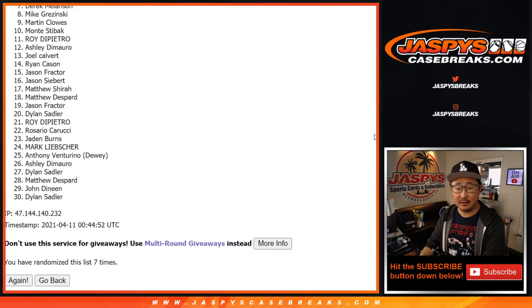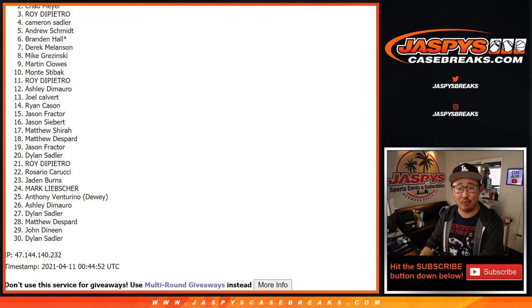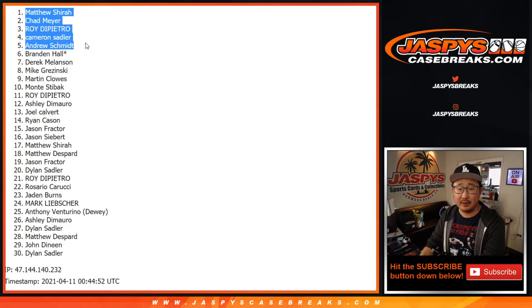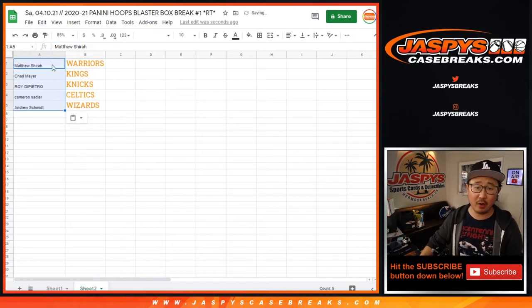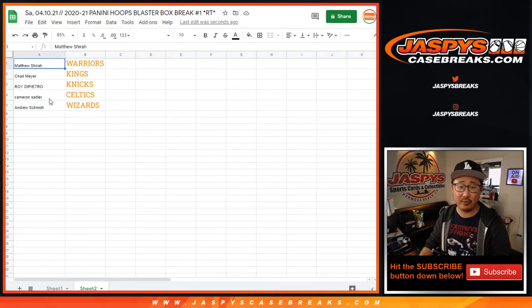After seven — Brandon, very close, no cigar though, thanks for getting into it. Thanks everyone for getting into it. A lot of sad people, but a handful of happy people right up here. That's going to be Andrew, Cameron, Roy, Chad, and Matthew. You have teams: Matthew Shearer with the Warriors, Chad with the Kings, Roy with the Knicks, Cameron with the Celtics, and Andrew with the Wizards. We'll see you in a separate video for the break. JaspiesCaseBreaks.com.